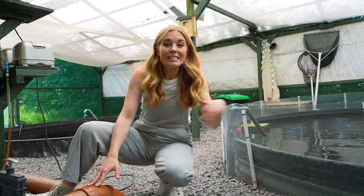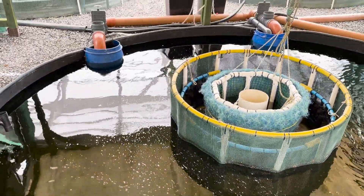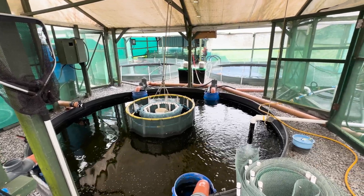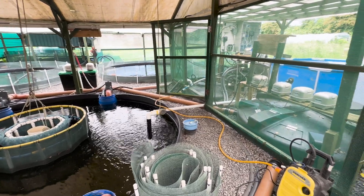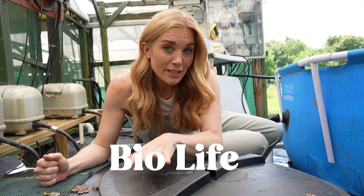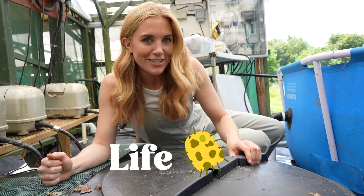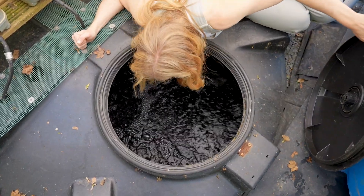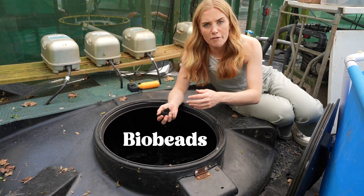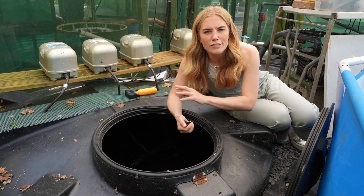The water from the fish tank, full of ammonia, gets pumped through into this tank where it starts to get cleaned. All of the solid stuff - the poo and some of the leftover food - gets sieved out and separated. Then the rest of the water goes through to a special kind of filter called a biofilter. Inside the biofilter are thousands of plastic beads called biobeads, which increase the surface area of the filter, making lots of little nooks and crannies for bacteria to live and thrive on.